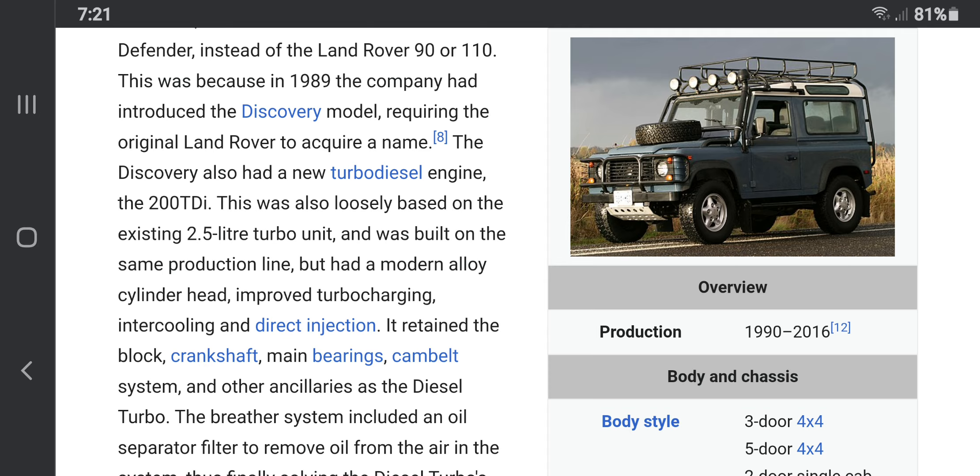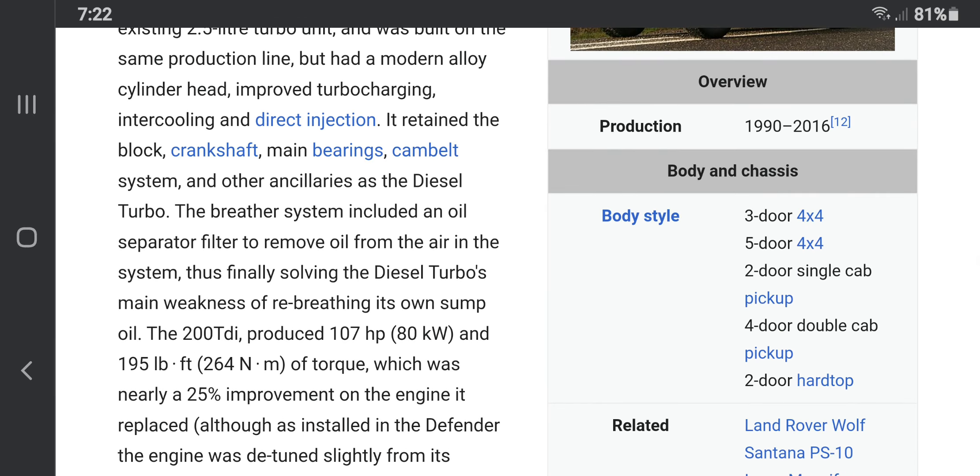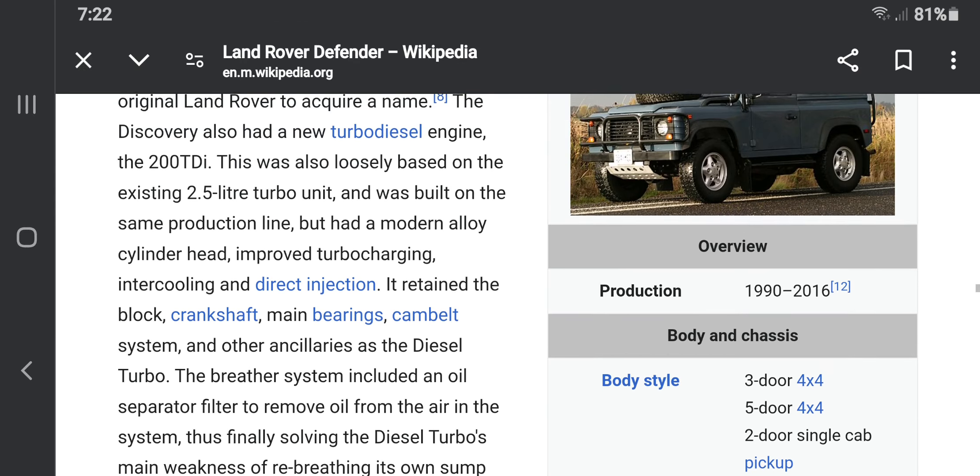The Land Rover Defender ran all the way up to 2016, available as a three-door, five-door, two-door, or four-door double cab, three-door hardtop pickup truck, or SUV.